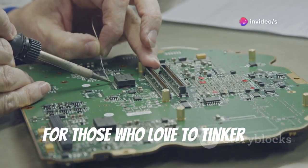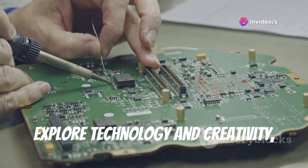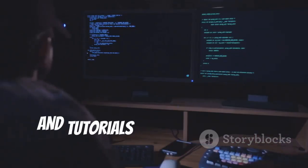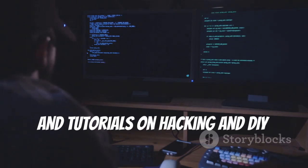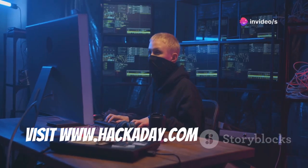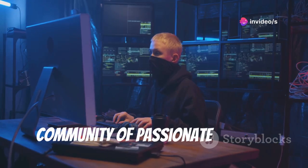For those who love to tinker and explore technology and creativity, Hackaday is a must-visit. It features daily articles, projects, and tutorials on hacking and DIY electronics. Visit www.hackaday.com and join the community of passionate makers.